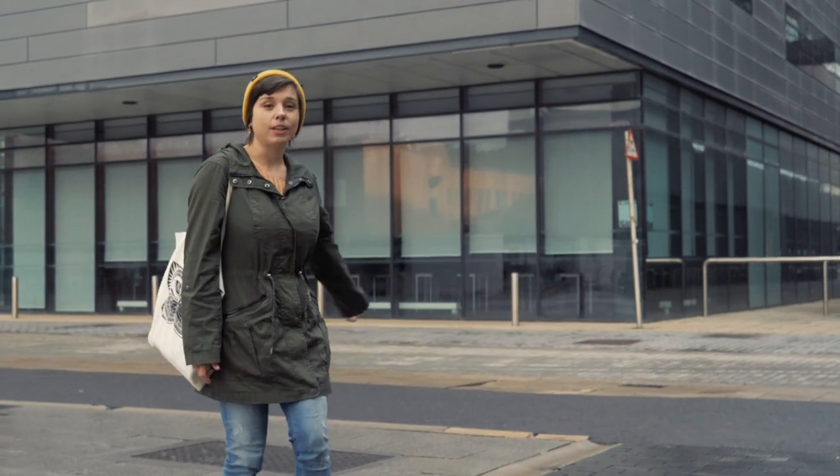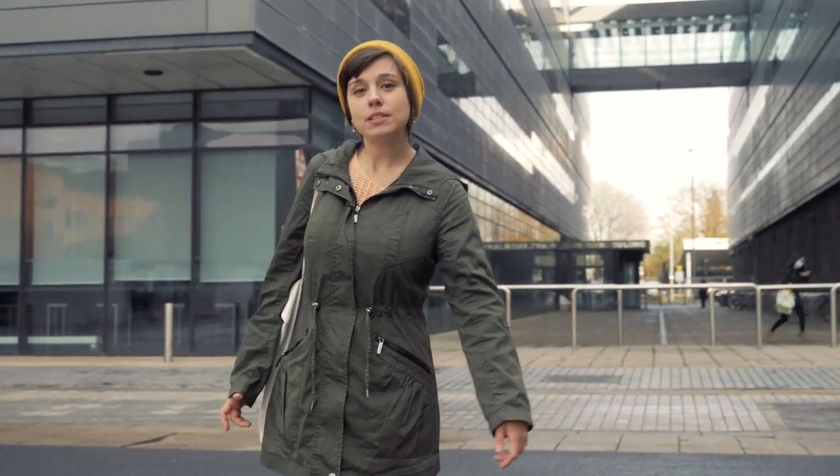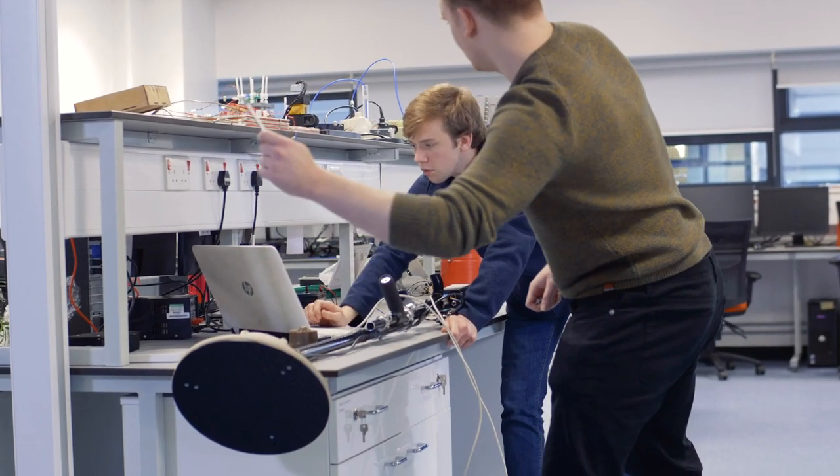This is the Alan Turing building. It is also known as the MADS building. However, as well as the Department of MADS, it also accommodates the researchers working at the Georgia O'Bank Centre of Astrophysics on the third floor, as well as the researchers working in the Photon Science Institute on the other side of the building.